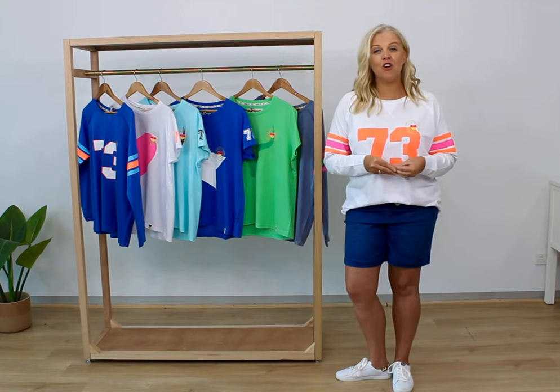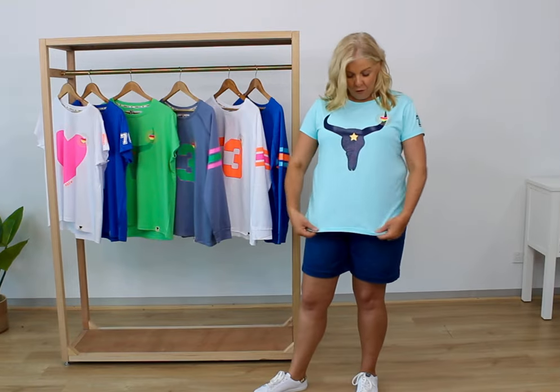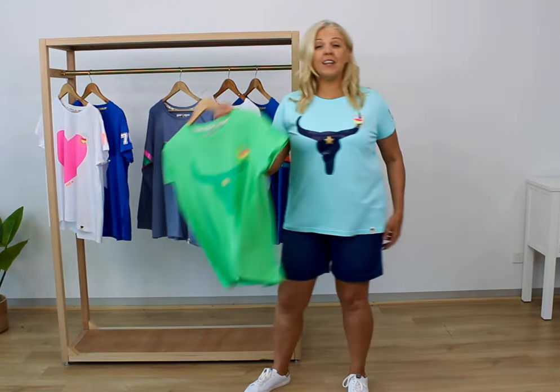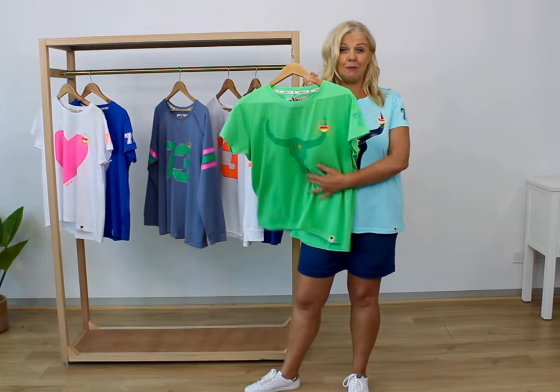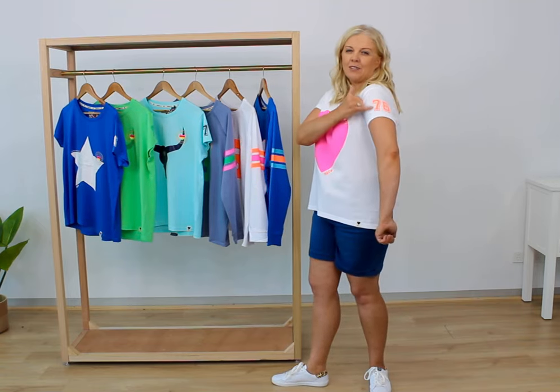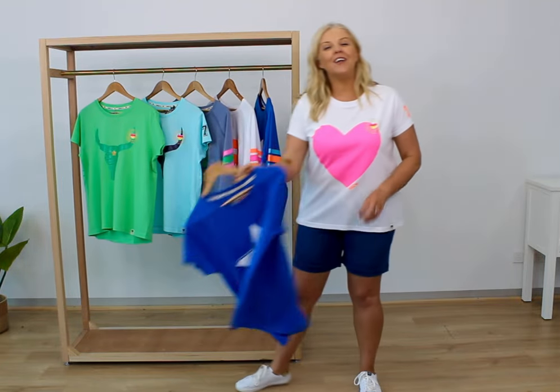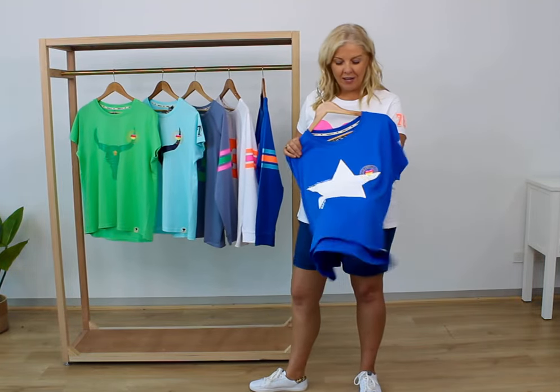These are 100% cotton and there are some brilliant patterns — let me take you through them. I've got the aqua on with the gorgeous navy bull's head, it's also available in the green with the dark green bull. I've got the white with the pink — such a bright, fun t-shirt. I just love the little details on the sleeve and on the front. If you don't like white, you can always look at the blue with the white star.